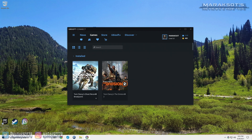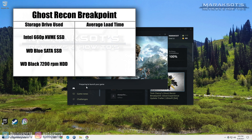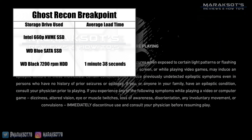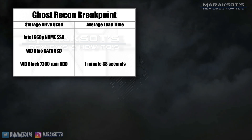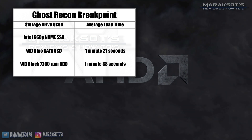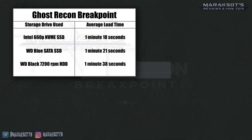Loading up Ghost Recon Breakpoint took the most time of all the tests I ran, with the mechanical hard drive averaging 1 minute and 38 seconds to go from clicking play to reaching the main menu. I was expecting the SSDs to load this up much more quickly, but was kind of disappointed in the results. Yes, they were faster, but not by nearly as much as I was anticipating. The SATA SSD averaged a load time of 1 minute and 21 seconds, and the NVMe SSD averaged 1 minute and 18 seconds.